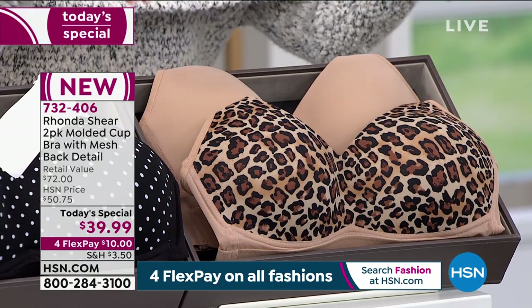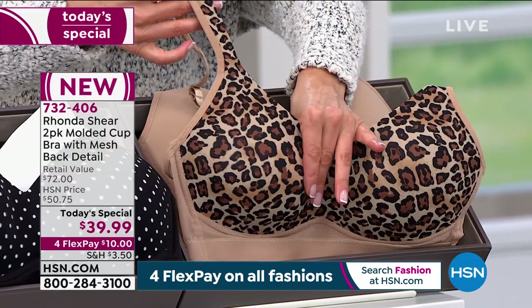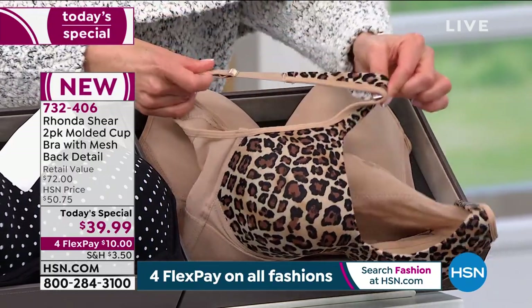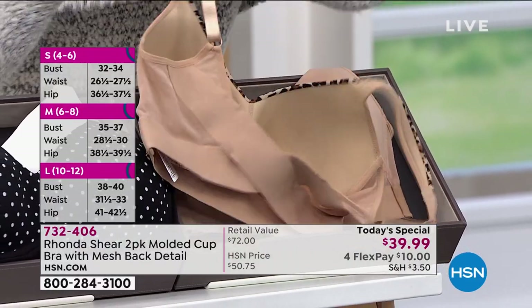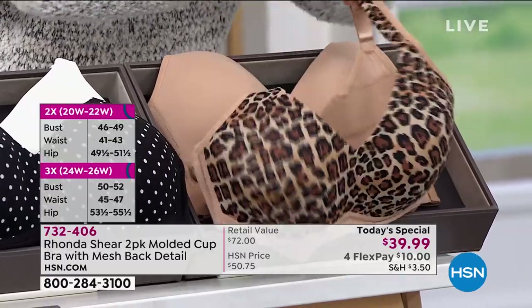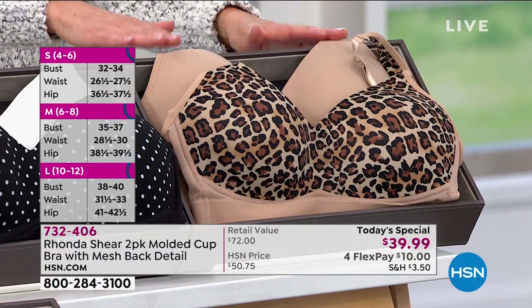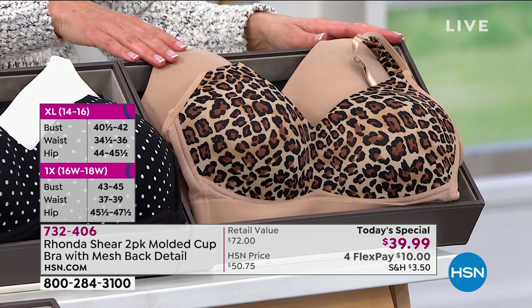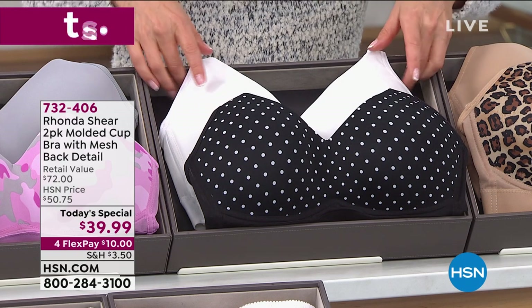This is the gorgeous leopard and beige combination — two bras for less than $40. These are padded, adjustable shoulder straps that give you a perfect fit, a wide smoothing band all the way around, and a mesh detail in the back for incredible comfort and support. They go on like a breeze — just step in, pull them on, and they fit like a dream. Sizes small through 3X.